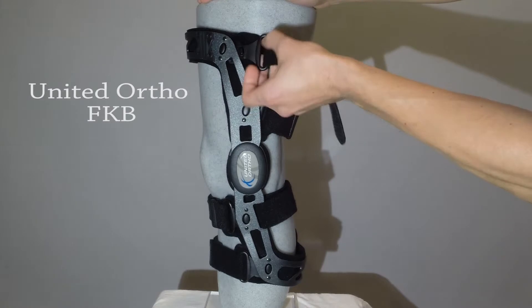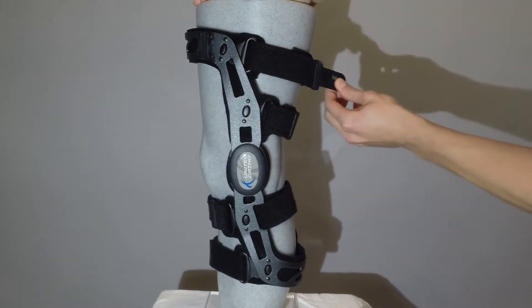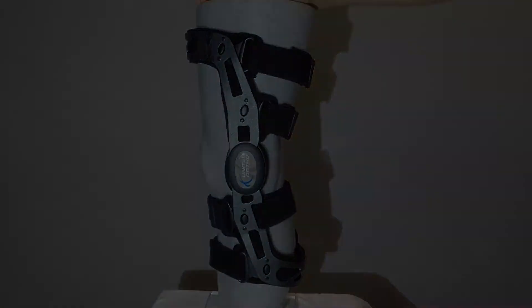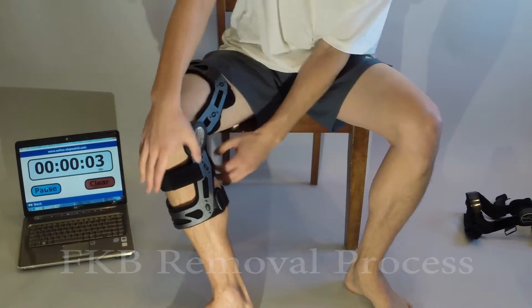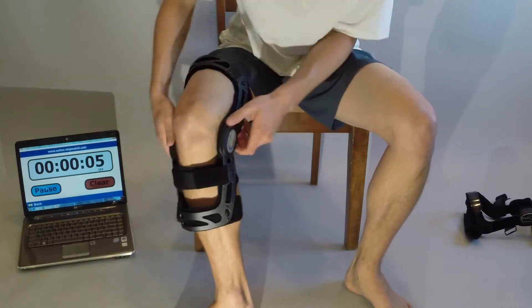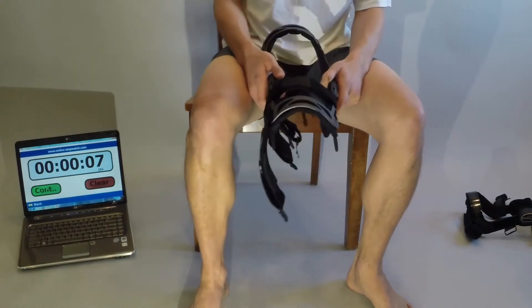The FKB, on the other hand, comes equipped with yet another patent-pending feature that makes applying and removing the brace much easier and faster — the quick release system. The FKB straps are looped through the quick release D-ring and attached back to itself using hook and loop tabs.